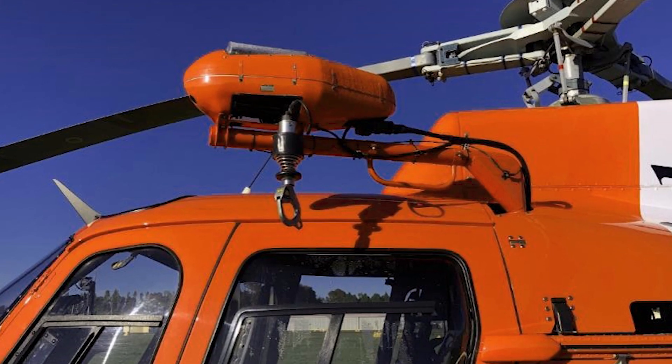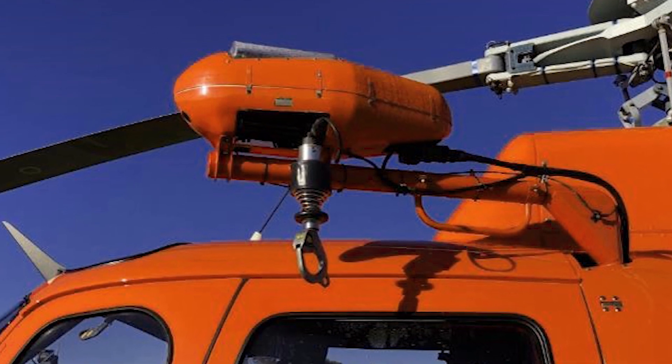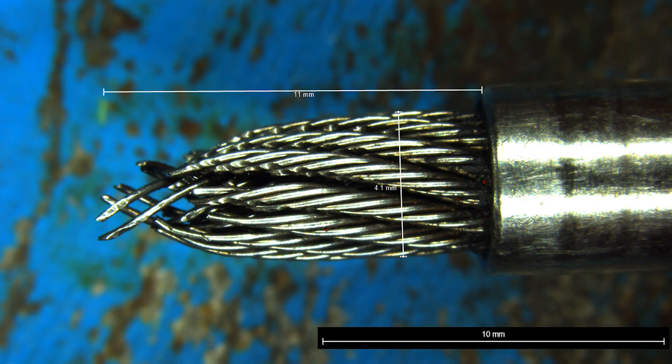The wear damage was due to vibration and movement of the hook assembly during periods of helicopter operation. This led to a significant reduction in the cross-sectional area of the cable and an associated reduction in cable strength.